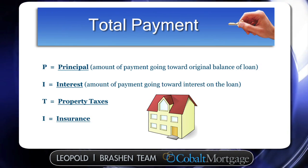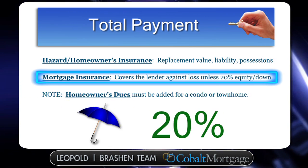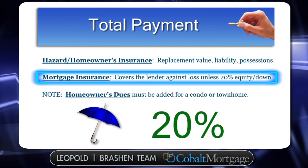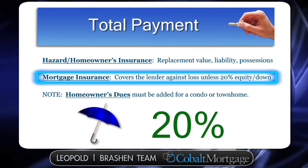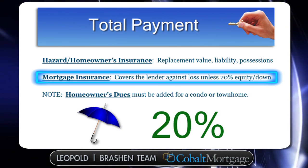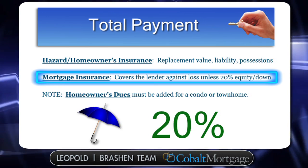Along with P-I-T-I, you may have mortgage insurance. If you don't put 20% down on your home, you're going to have mortgage insurance in some capacity. That may be monthly mortgage insurance, you may have an upfront premium that you pay, or you may just finance that mortgage insurance into your loan. But again, you're going to have mortgage insurance if you do not put 20% down.